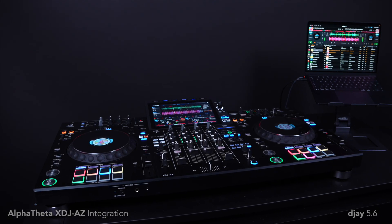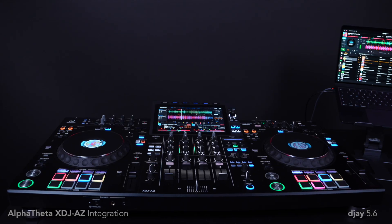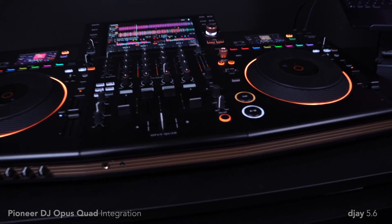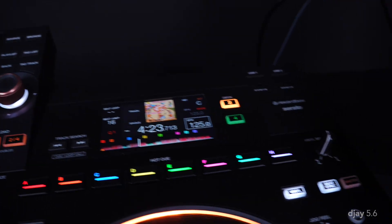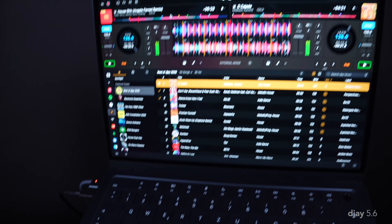In addition to Spotify, we're also rolling out some major new hardware support, including the Alpha Theta XDJ-AZ and the Pioneer DJ Opus Quad, which are now both compatible with DJ on iOS, Mac, and Windows, with screen support when running DJ for desktop.